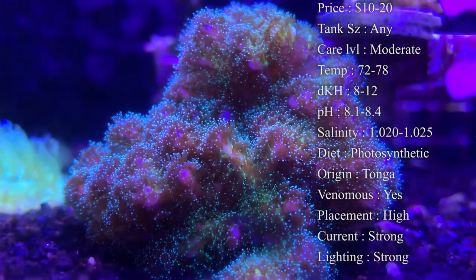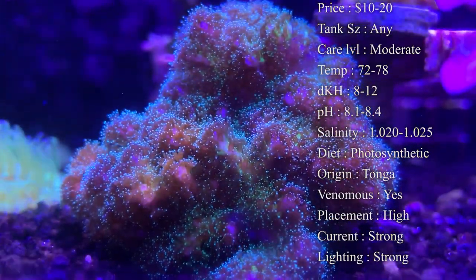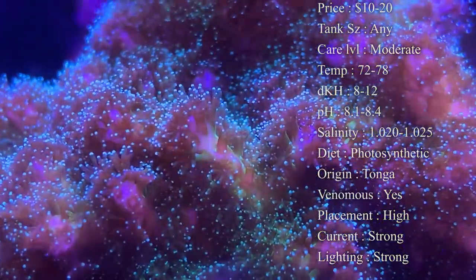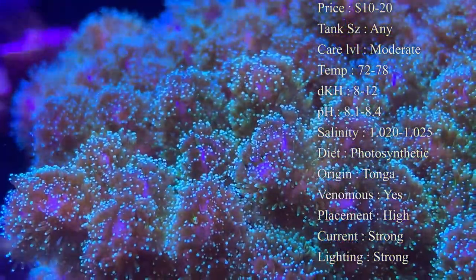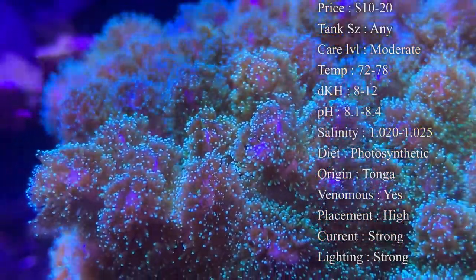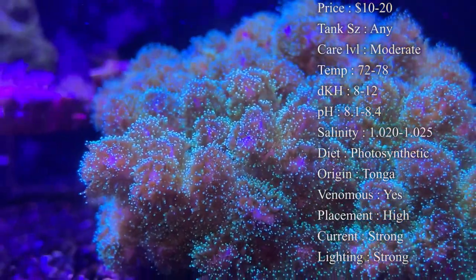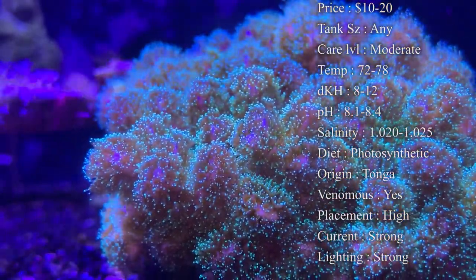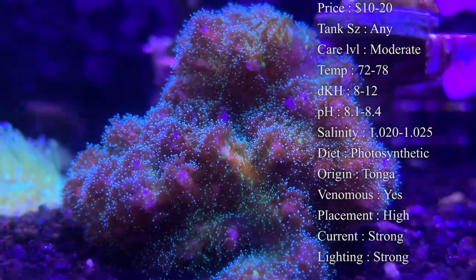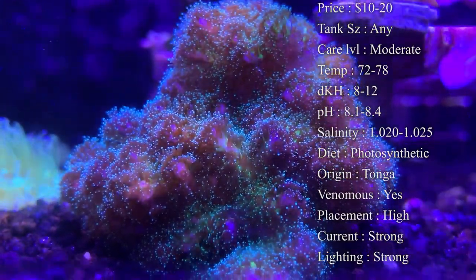I've also seen them do really well under T5s and metal halides. If you're unsure about your lighting and whether it can handle them, please leave a comment and I can let you know if they'll do fine under your lights. They are a very hardy SPS coral and grow quickly — I'd recommend starting out with a frag because they're going to grow pretty quick, and it's sometimes harder to take care of a really big one.